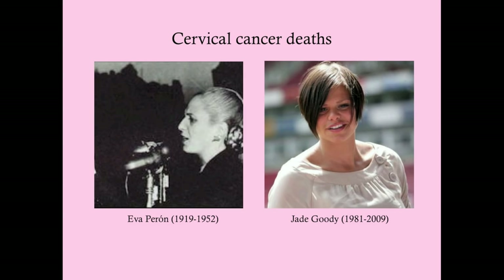Some notable cervical cancer deaths: Jade Goody, a UK reality TV star, died at only 28 years old—a reminder that young women can die of cervical cancer. Eva Peron, wife of Argentinian dictator Juan Peron and subject of the musical Evita, died of cervical cancer; interestingly, his second wife also died of cervical cancer—he probably carried a bad HPV strain and transmitted it to both of them.